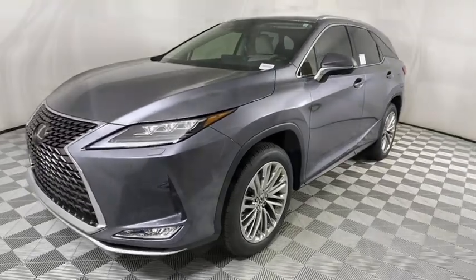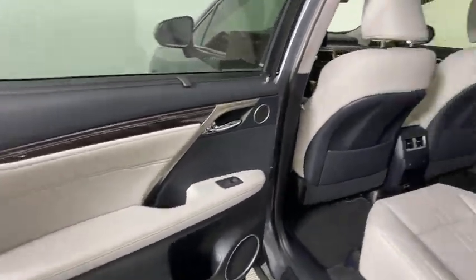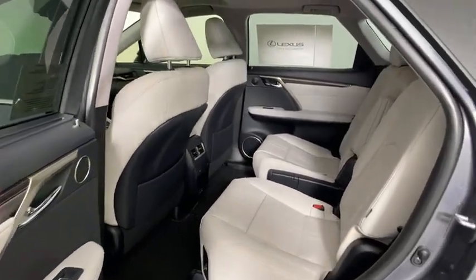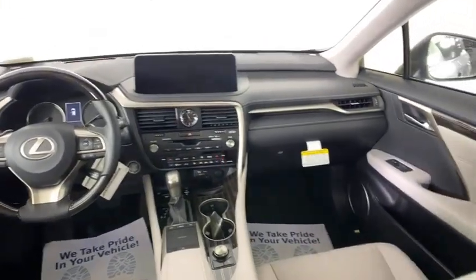Stability control, remote engine start, Bluetooth, leather-wrapped steering wheel, power steering, adjustable steering wheel, four-wheel disc brakes, keyless start, aluminum wheels, floor mats, and auto-dimming rear-view mirror.